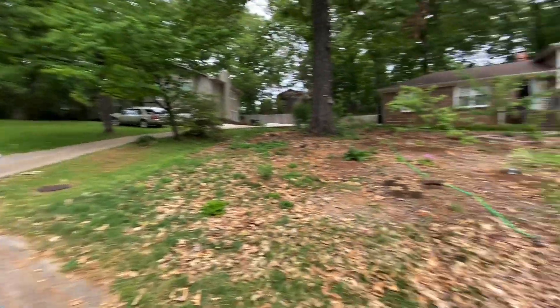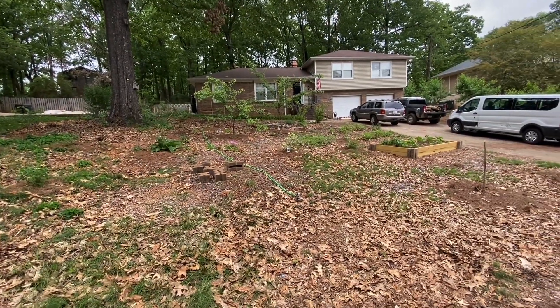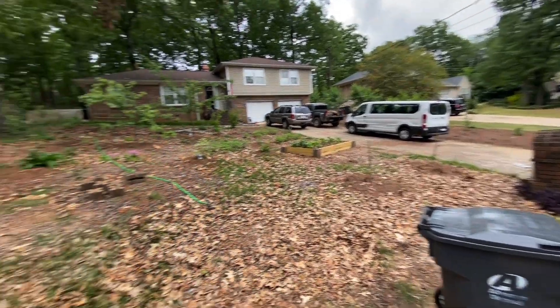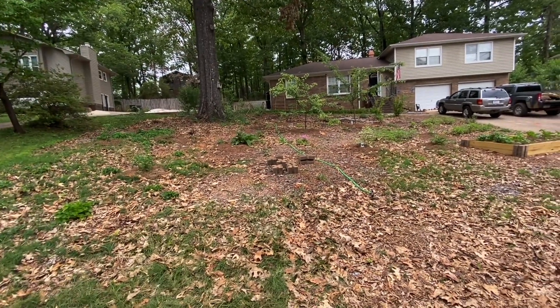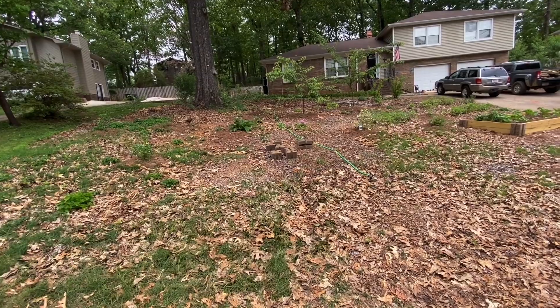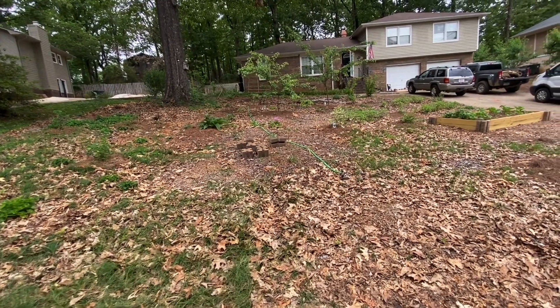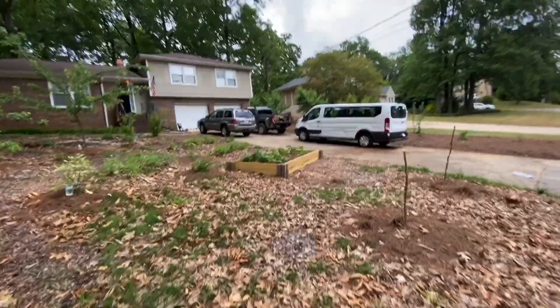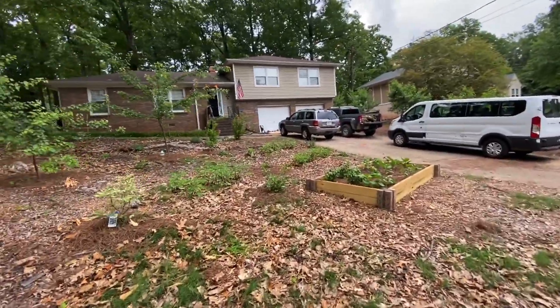That's what it used to look like, this is what it looks like now, and that's what it's going to look like — a lot more tidy, a lot more pretty. But it's getting there and it's going to be extremely beautiful guys. Well thanks for watching — that's the tour of the Sacred Projects homestead right now.